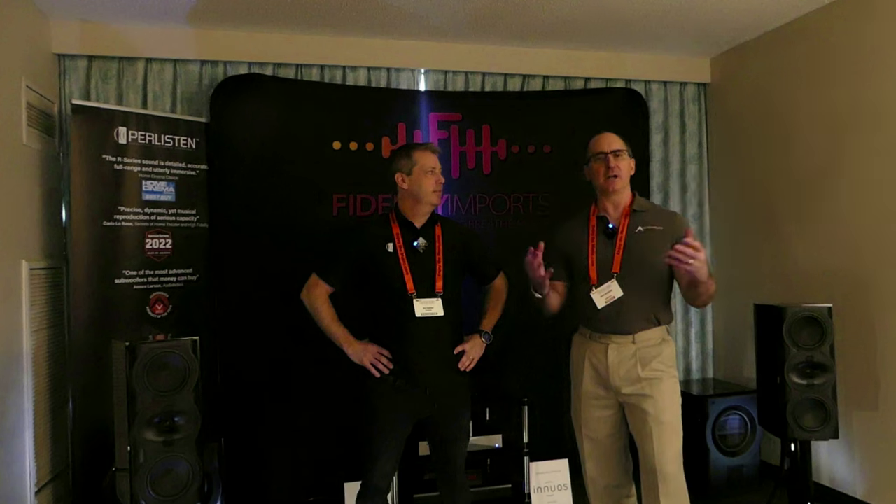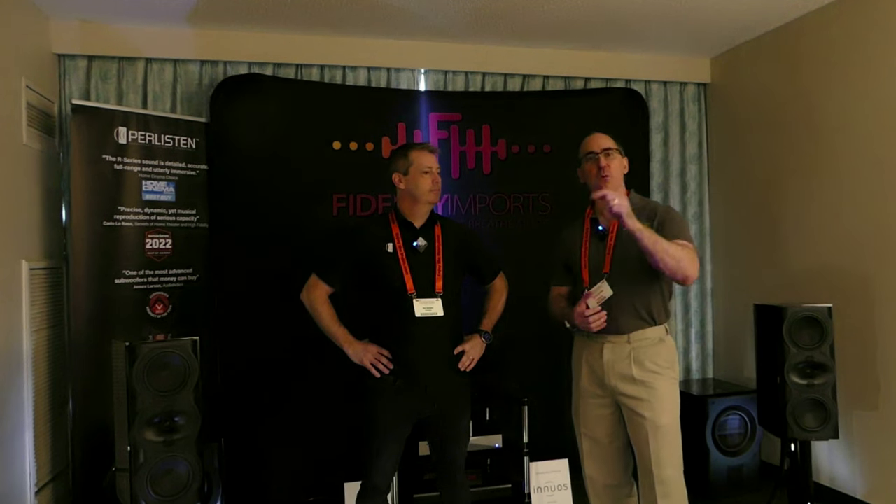All right, guys. We are at the Florida Audio Expo Paralisten Room. What an incredible demo we just heard. That's what we're going to be talking about in today's video.